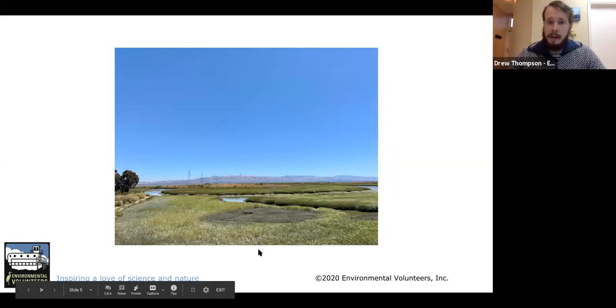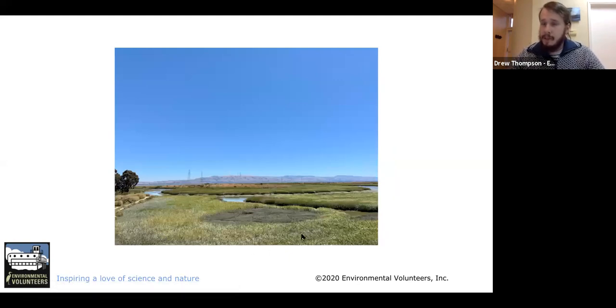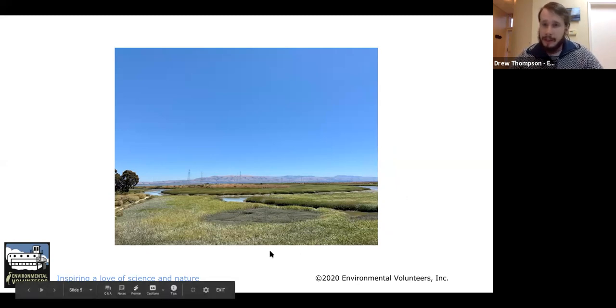Here's another picture of the same place, Baylands Nature Preserve. You can see more of the marsh here — you have the channels which run through it, bringing water. Again, this is not during king tides, though the tide is fairly high. You can see all the marsh plants; a lot of this is cord grass, which we'll talk about later.